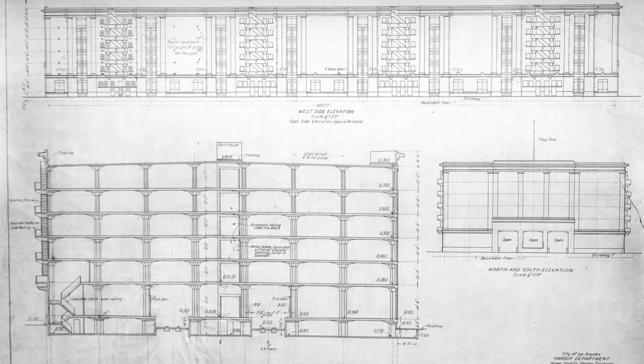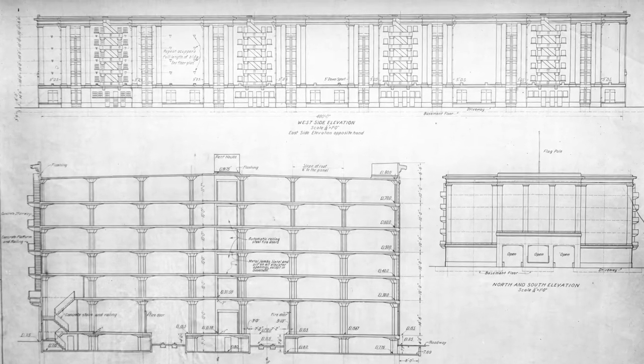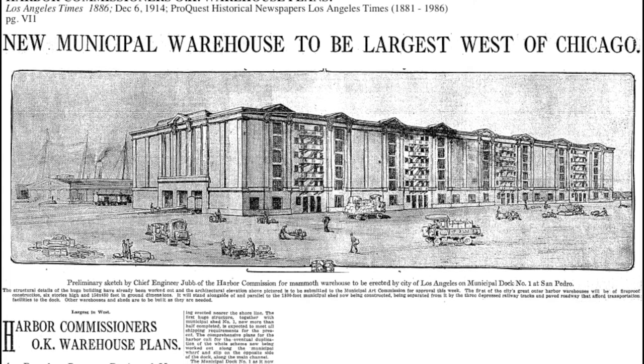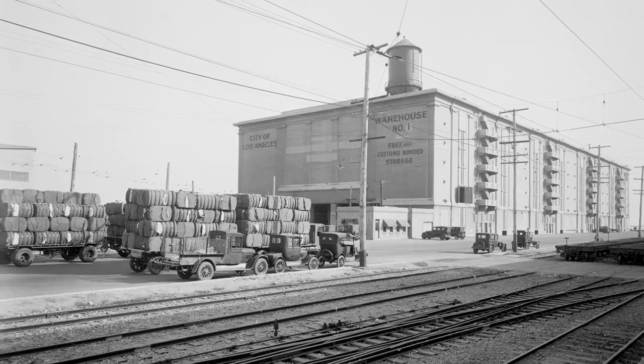The warehouse is six stories high with an area of 480,000 square feet. It was designed to accommodate trains that could quickly move shipments to the wharves.